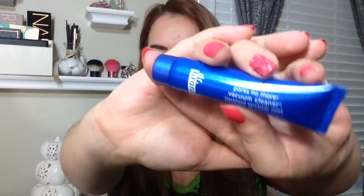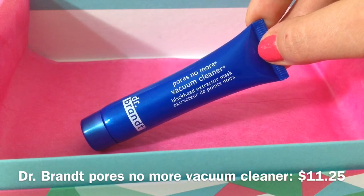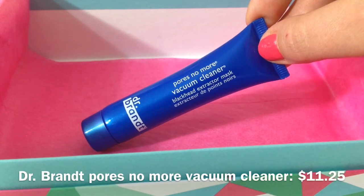The last item is the Dr. Brandt Pores No More Vacuum Cleaner. I got a full size of this in my New Beauty Test Tube almost a year ago, and I absolutely fell in love with it and the Dr. Brandt line. It's kind of like a face mask — you put it on your pores and it actually extracts your blackheads. I used it mainly on my T-zone where I have larger pores. I'm so glad to get another sample, and I'm pretty sure this is what I'll be buying in the Birchbox shop with my points.